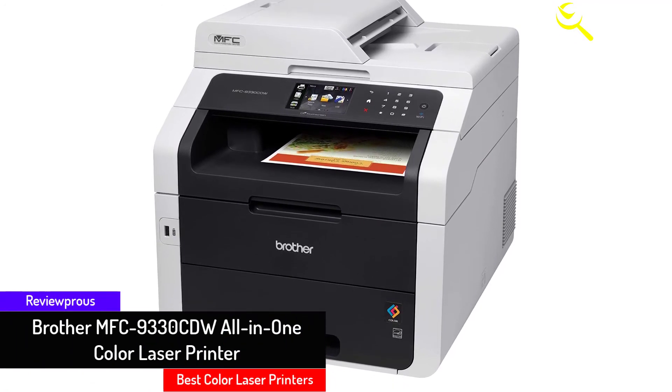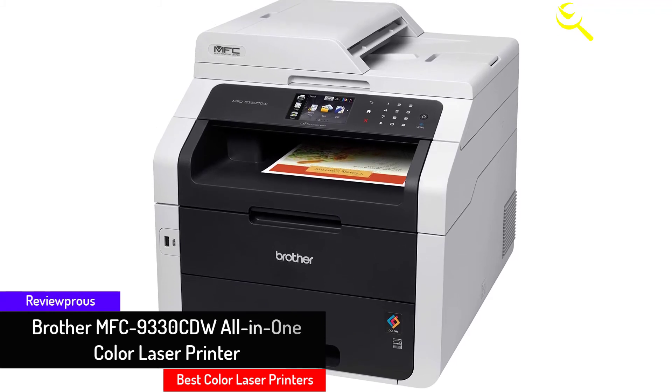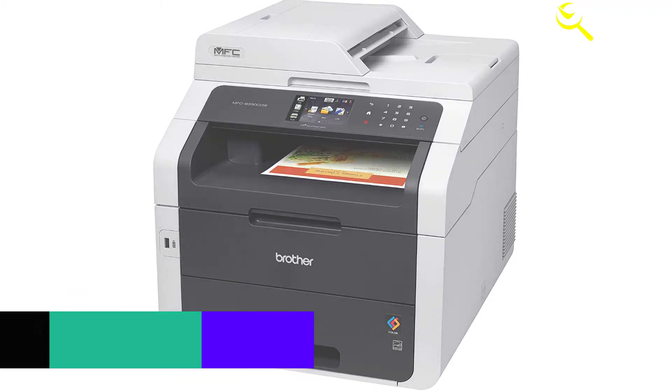This system from Brother comes with a one-year limited warranty and free phone, email, or live chat support for the life of the product.